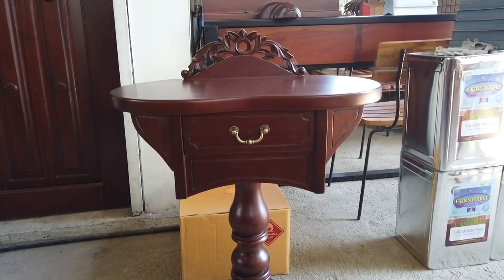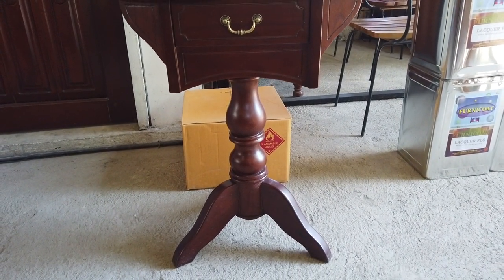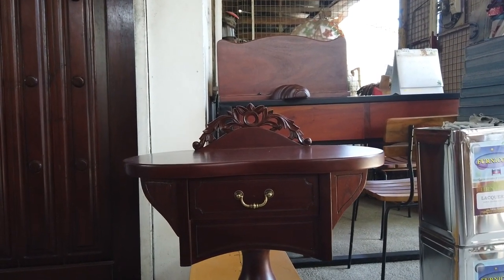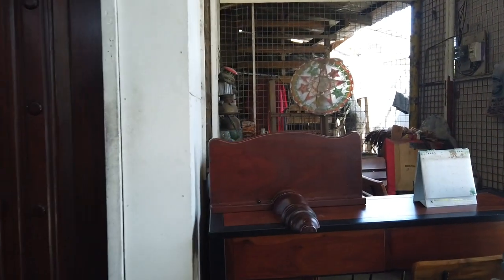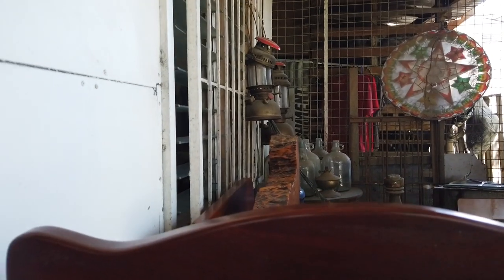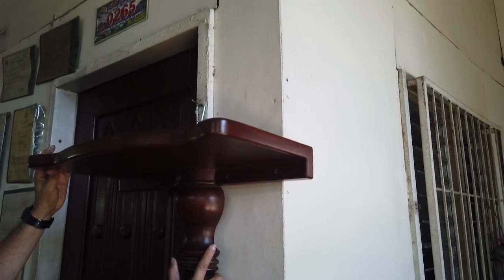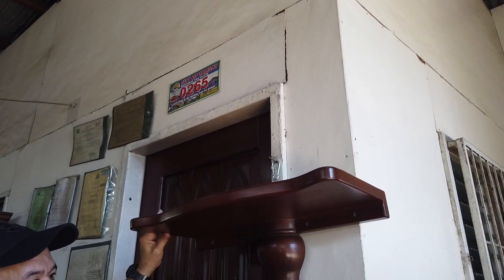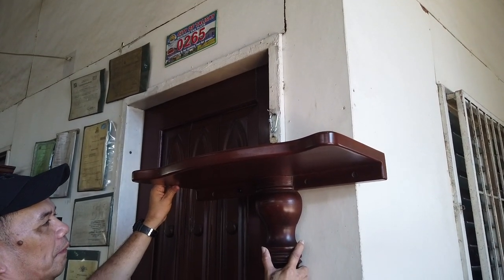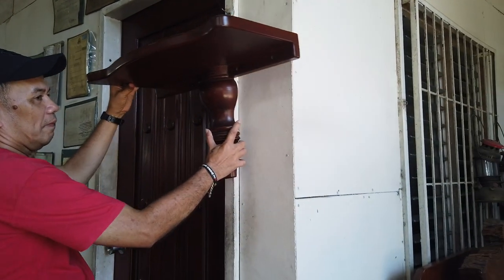There's a telephone table with one drawer for your pens and paper — very nice style — for only 8,000 pesos. There's also what's called a Santo Niño stand — in the Philippines, most people are Catholic and have their Santo Niño displayed. This is like a small altar stand for the Santo Niño, for only 5,000 pesos.